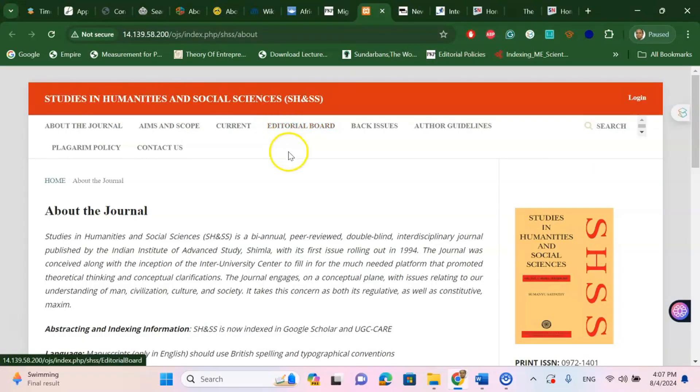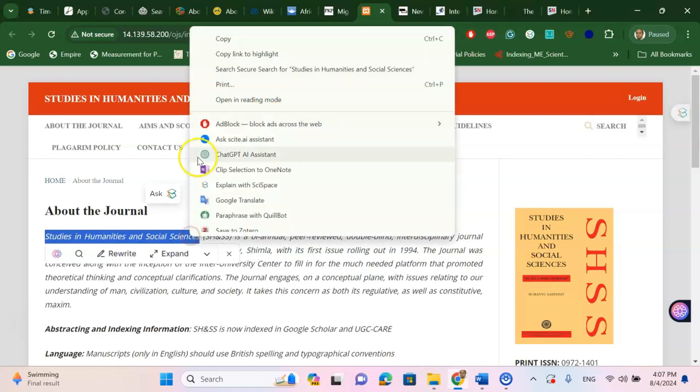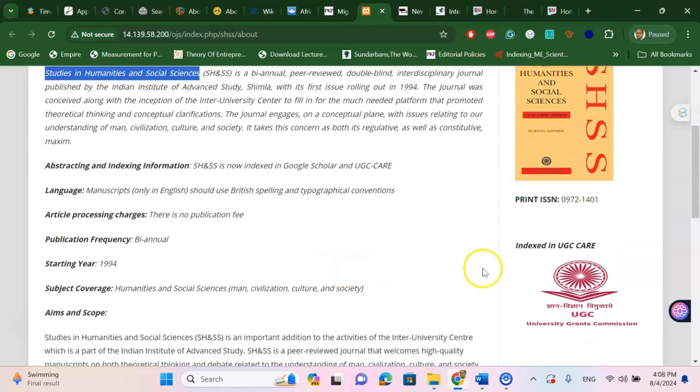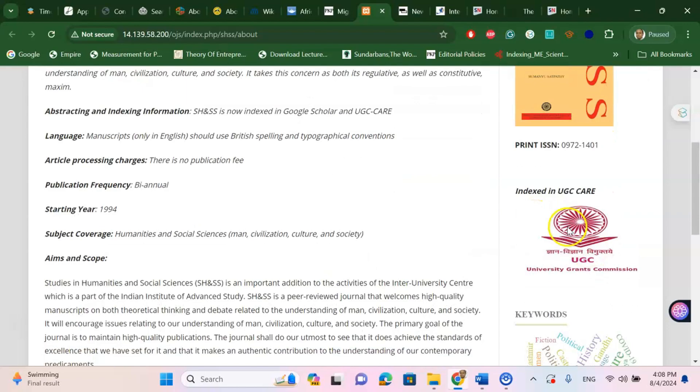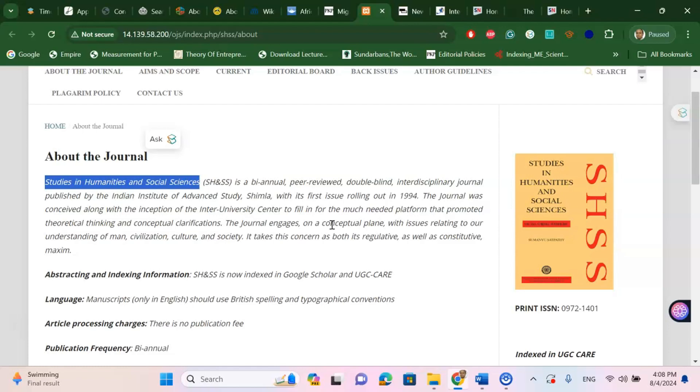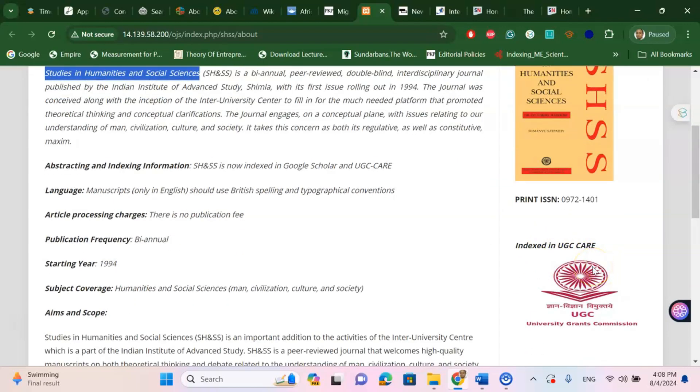The next journal is Studies in Humanities and Social Science. Many viewers ask about psychology journals and humanities and social science journals, so for them this is a good place to publish. It is an Indian perspective journal already indexed in UGC Care. If you are trying to submit your next article in humanities, social science, language, cultural studies, or psychology, this is a good place to start — you do not have to worry about the indexing.